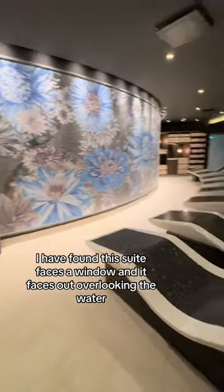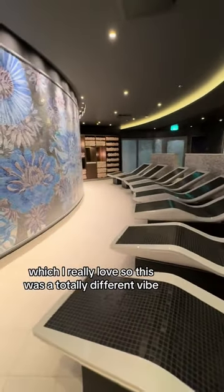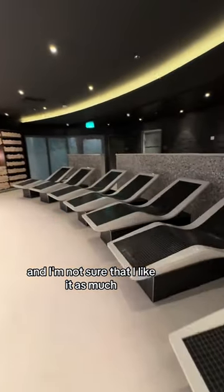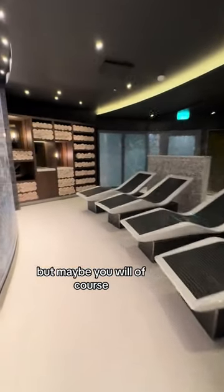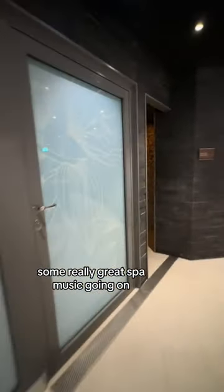Now on most ships I have found, this suite faces a window and it faces out overlooking the water, which I really love. So this was a totally different vibe and I'm not sure that I like it as much, but maybe you will. Of course it was a beautiful space with that beautiful mosaic and some really great spa music going on.